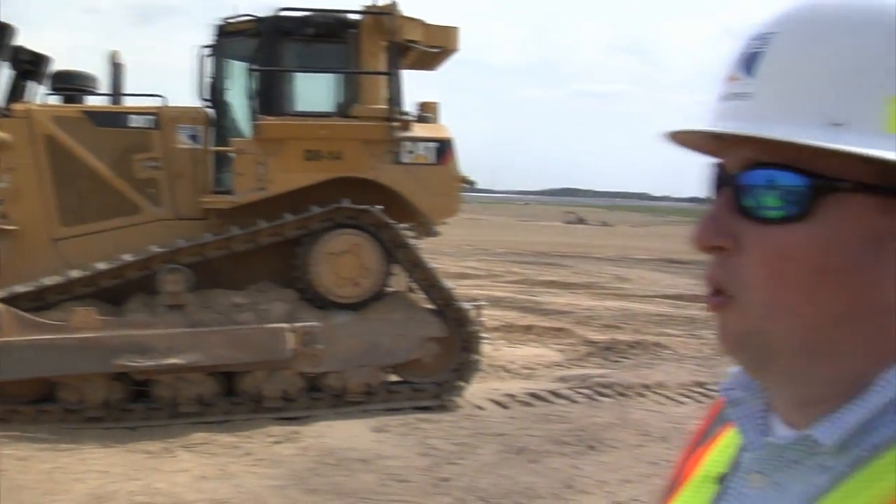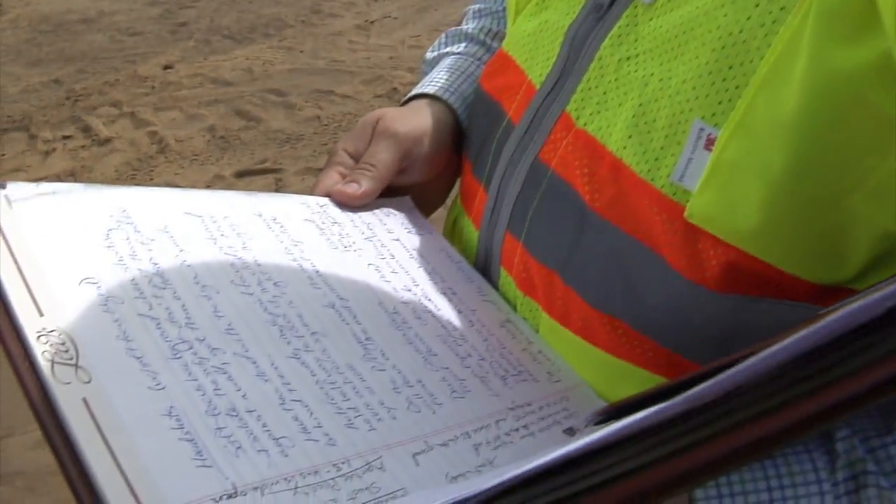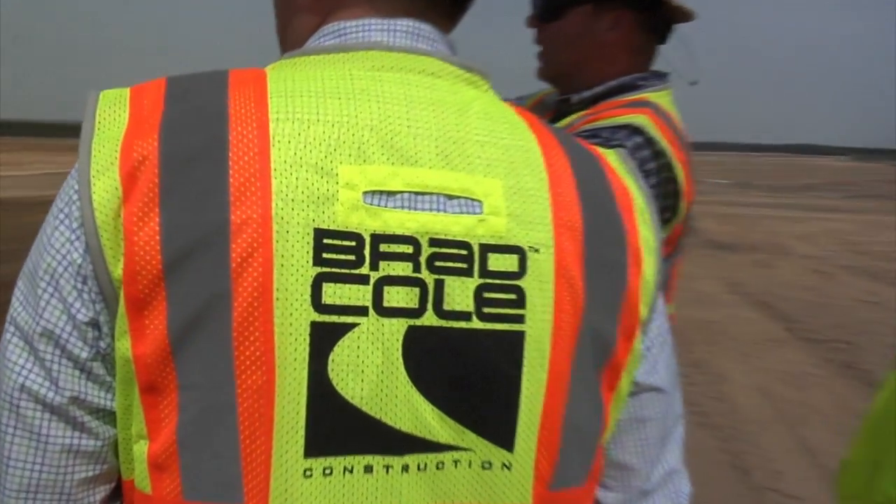Having GPS technology allows us to be more competitive. We're actually slated to complete this project about 45 days early. That translates into better product, but more importantly, a satisfied customer. We're working smarter, not harder.